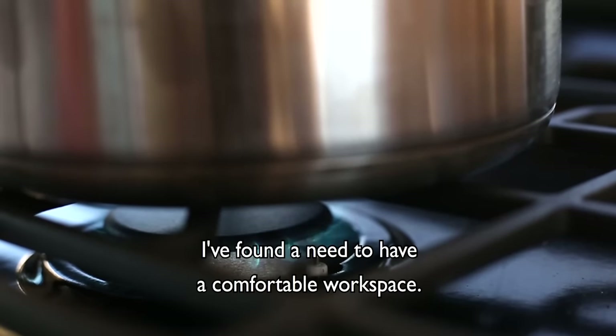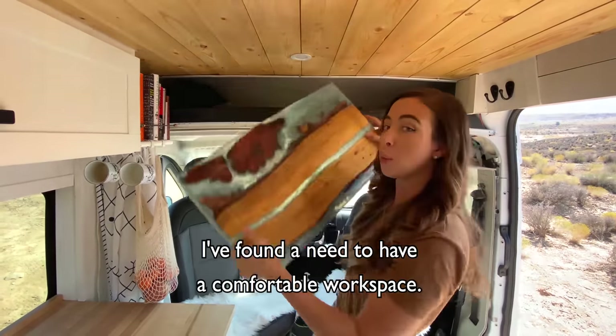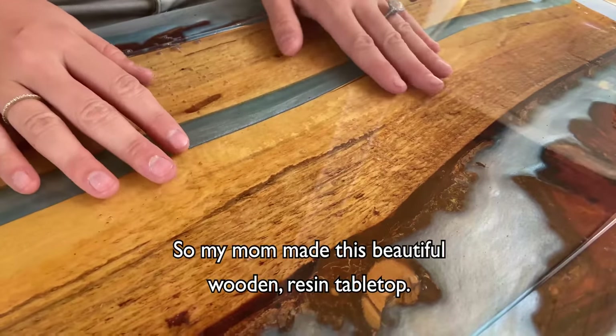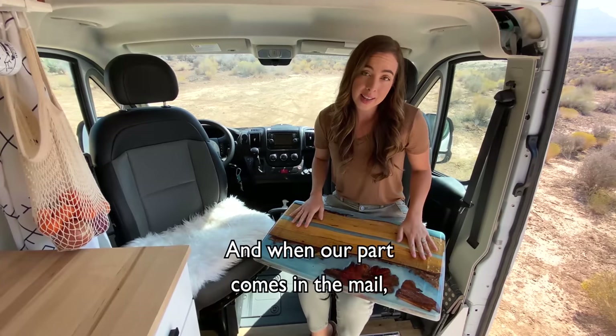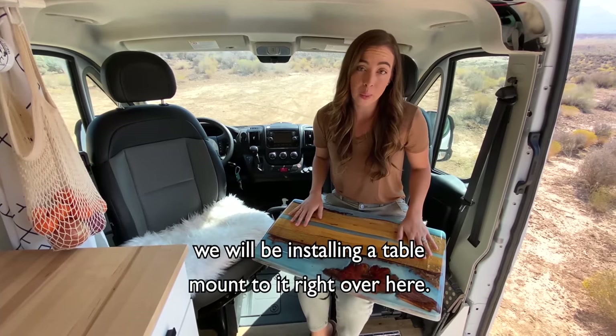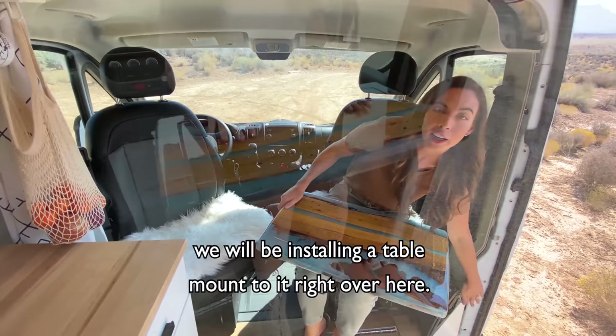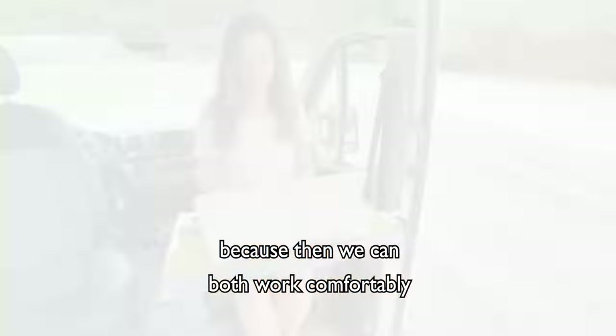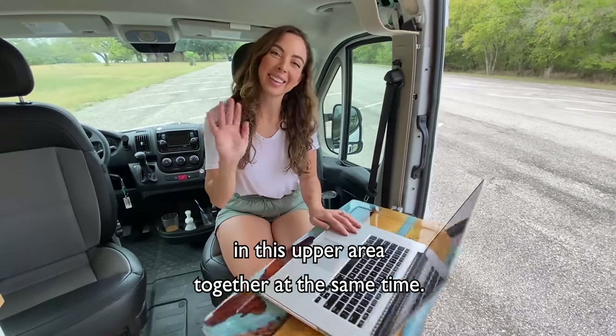Since living in the van I've found a need to have a comfortable workspace, so my mom made this beautiful wooden resin tabletop. I've been using it as a lap desk, and when our part comes in the mail we will be installing a table mount to it right over here. So really excited about that because then we can both work comfortably in this upper area together at the same time.